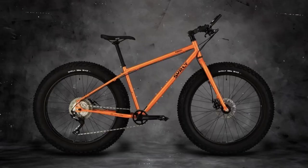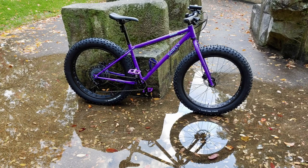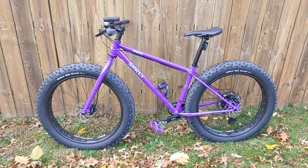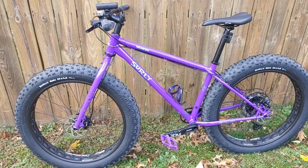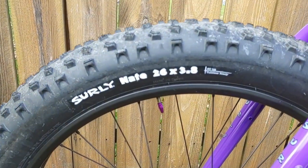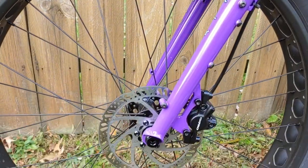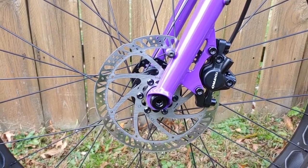In Surly's lineup, you have the Pugsley on one end, which is listed in the touring category — the bike that kind of started it all. On the other end in the trail category, you have the Surly Ice Cream Truck, which has the biggest tires of any fat bike Surly currently sells, going up to five inches. Right in the middle you have the Surly Wednesday — hence the name — it's the most versatile fat bike in the line. It blends the touring and bikepacking versatility of the Pugsley with a bit more of the trail-oriented geometry of the Ice Cream Truck.